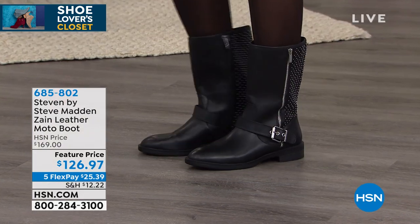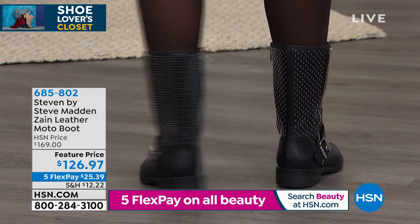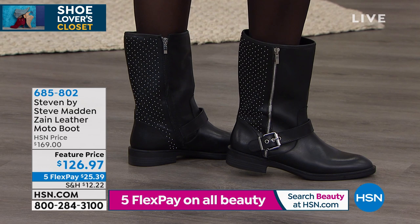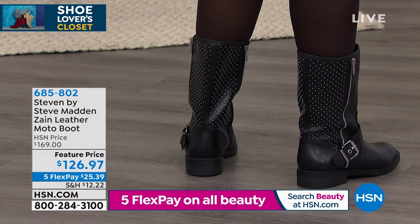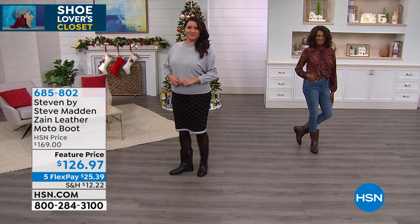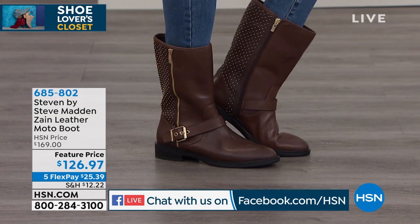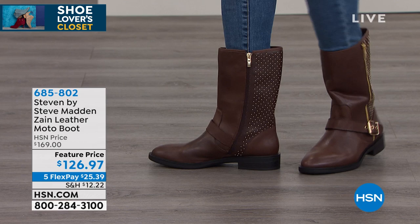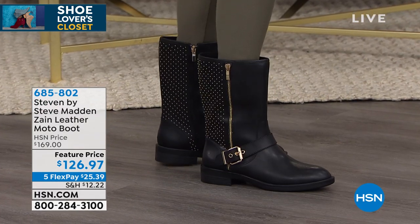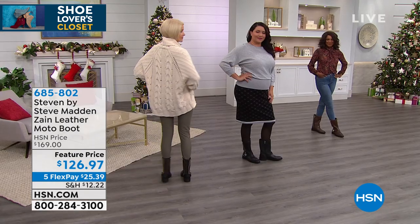Steven by Steve Madden delivers on-trend styles done in a wearable way. This is a moto-type boot — not a booty, not a riding boot — a great mid-calf at about 10 inches up, all leather. It has beautiful detail: a side zipper to slide your foot in, and a non-functional zipper on the opposite side purely for style. There's also fabulous stud work on the back — silver studs for the silver girl, gold for the gold girl.